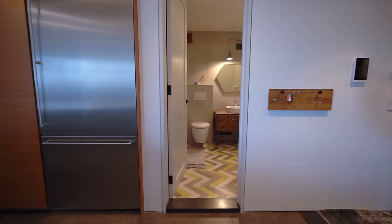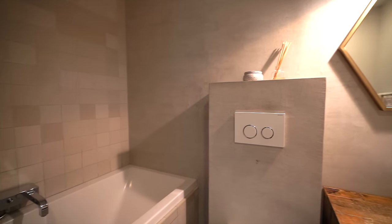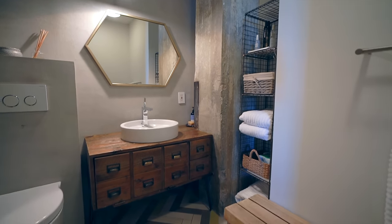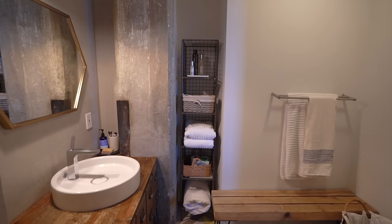Immediately after you enter into the kitchen, you have the first bathroom off to the right. It's very unique that this is not a powder room — this is a full bathroom with a tub. It has a very chic bohemian Brooklyn feel with an industrial bench, industrial shelving, and even an exposed concrete beam, all of which tie together really well.